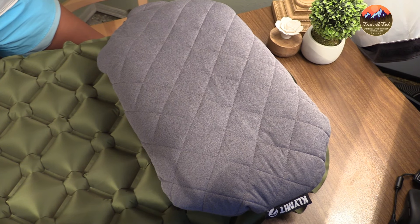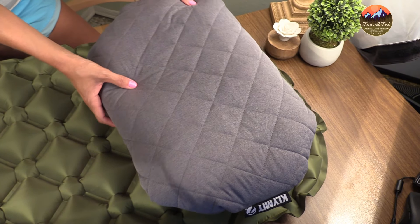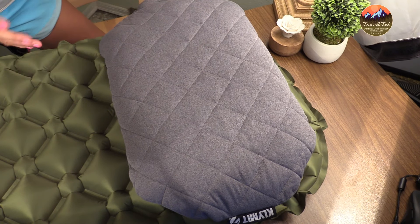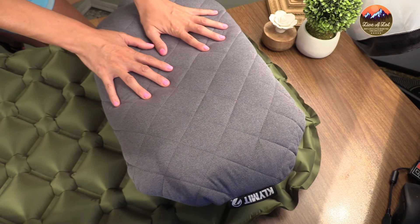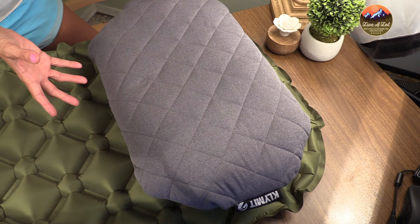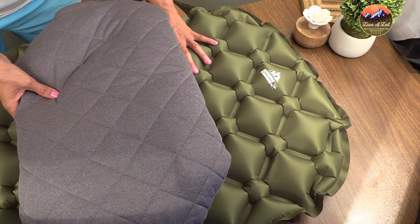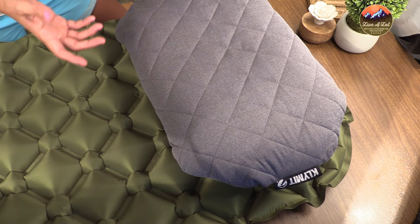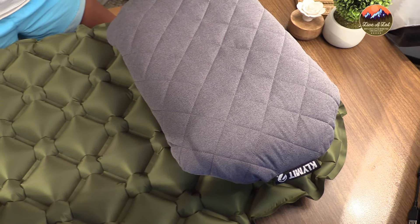Something important I forgot to mention: this pillow doesn't come with any straps or connecting system on the edges, so if you have problems with your pillow moving around on your sleeping pad, that is something that can happen with the Climate Luxe. One quick solution I found is to slip a t-shirt over your sleeping pad to give a little bit of extra friction to hold it in place. I'll be reviewing some other pillows that do come with that system attached.